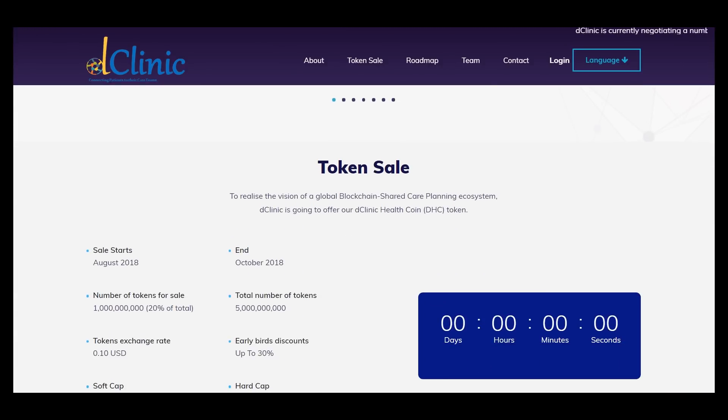The token sale starts in August and then in October. The number of tokens for sale is about 1 billion tokens, and the total number of tokens is 5 billion tokens.